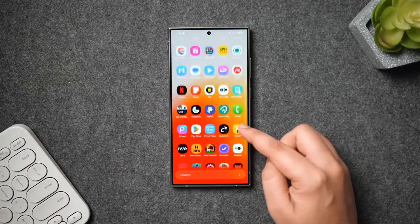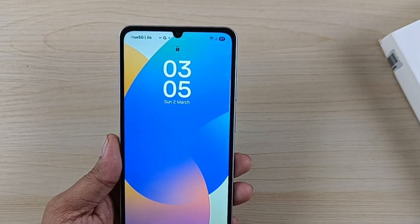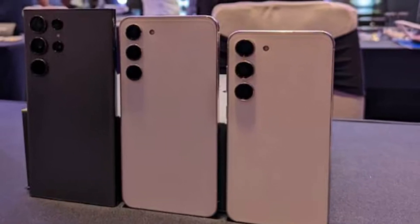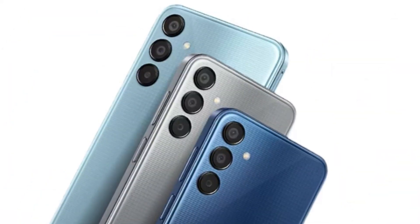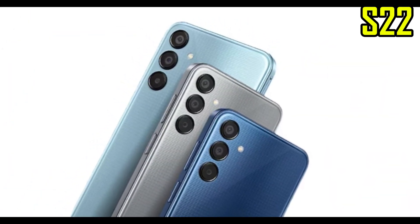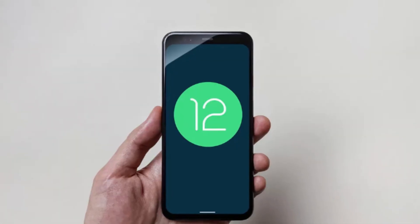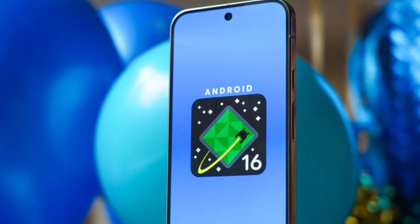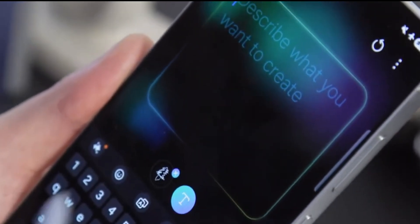That's normal for Samsung's beta software. Over time, as the testing phase continues, more noticeable updates are likely to be added. For Galaxy S22 users, One UI 8 is more than just another update — it's actually the last major Android version your phone will receive. When Samsung launched the S22 series in 2022, it promised four years of Android upgrades. Since the phones came with Android 12 out of the box, Android 16 completes that promise. After this, your phone will continue getting security updates for a while, but this is the final big upgrade in terms of Android versions.